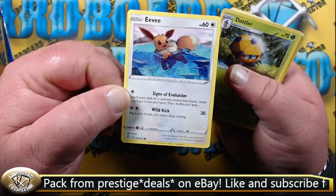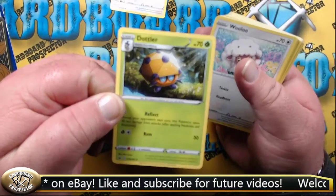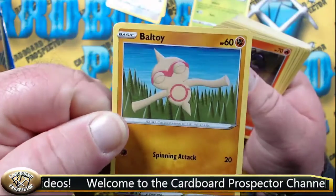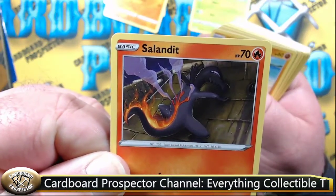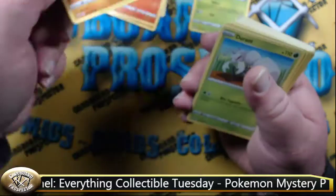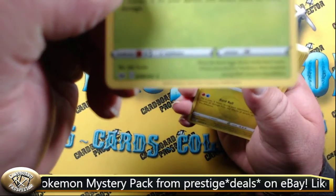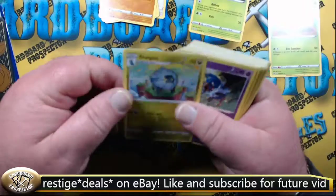Alright, we've got an Eevee — basic common. Dottler, Stage 1, uncommon. We have a Wooloo. Baltoy, common. Salandit. Clobbopus. Durant — and this is a rare, indicated by that little star down there. That's our first rare. Shelgon, Stage 1, uncommon.